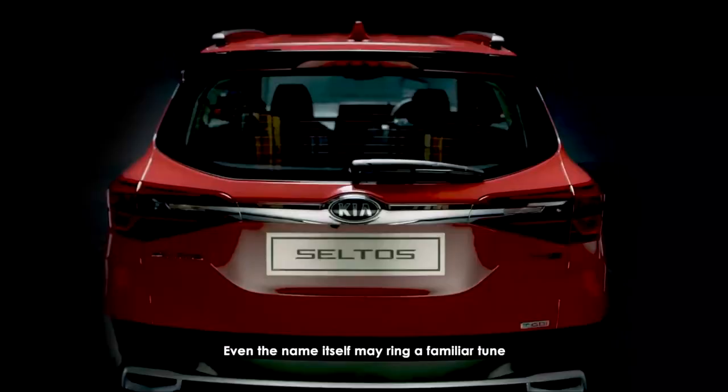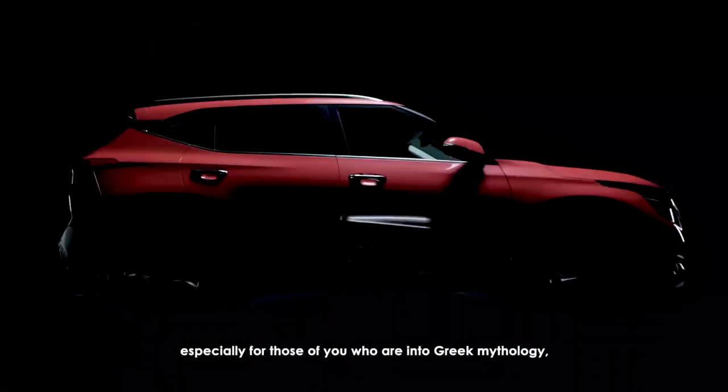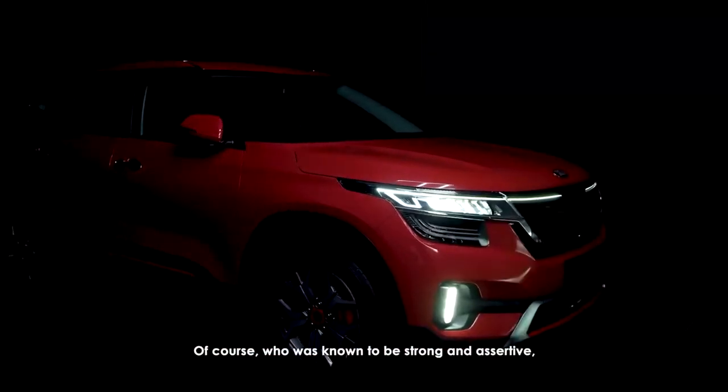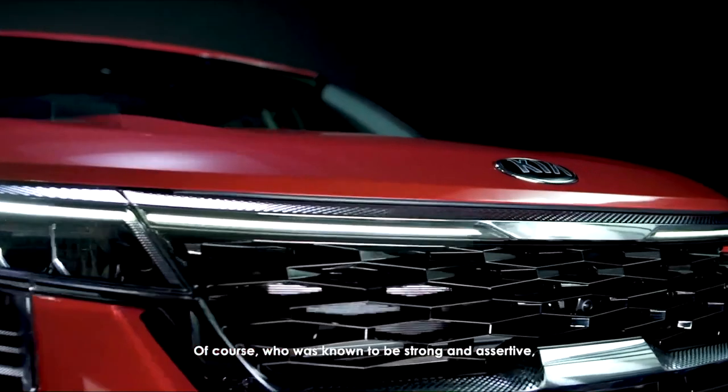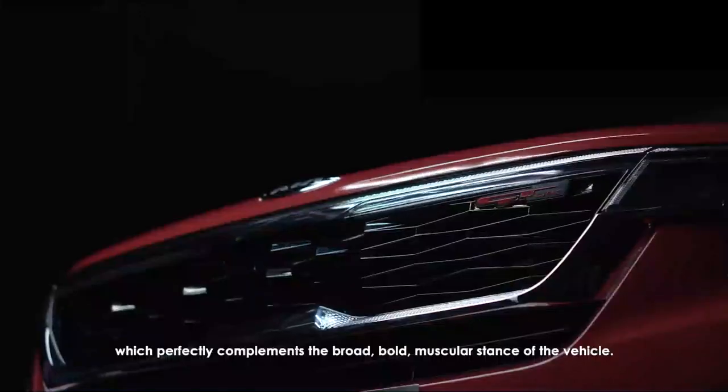Even the name itself may ring a familiar tune, especially for those of you who are into Greek mythology, as it was inspired by the son of Hercules called Seltos, who was known to be strong and assertive, which perfectly complements the broad, bold, muscular stance of the vehicle.